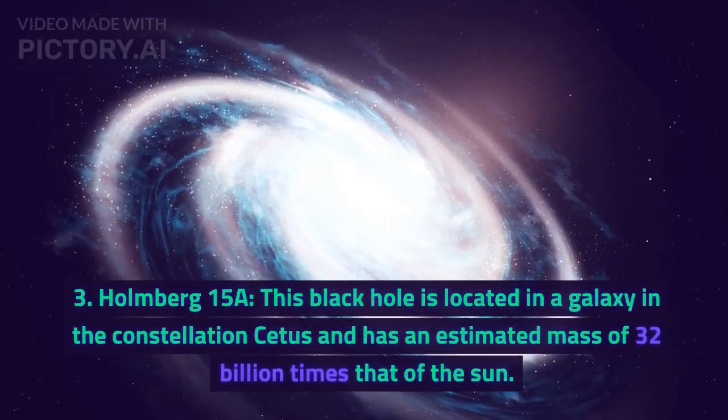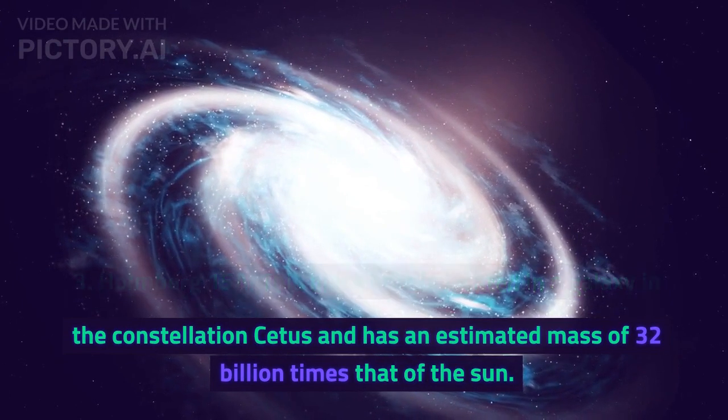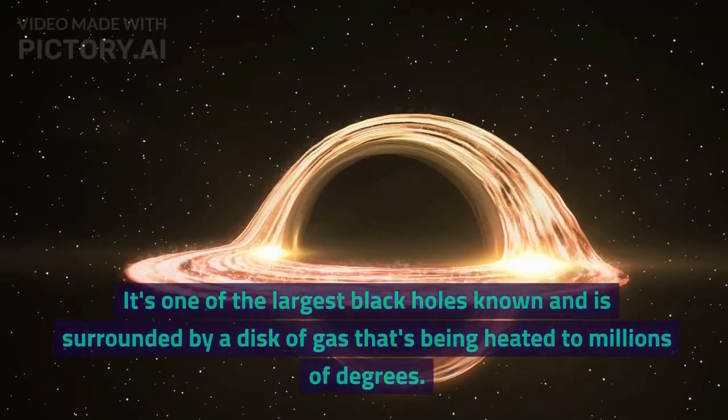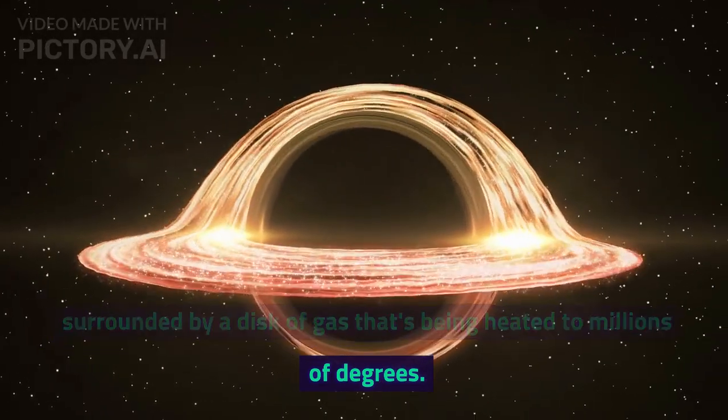Number 3: Holmberg 15A. This black hole is located in a galaxy in the constellation Cetus and has an estimated mass of 32 billion times that of the sun. It's one of the largest black holes known and is surrounded by a disk of gas that's being heated to millions of degrees.